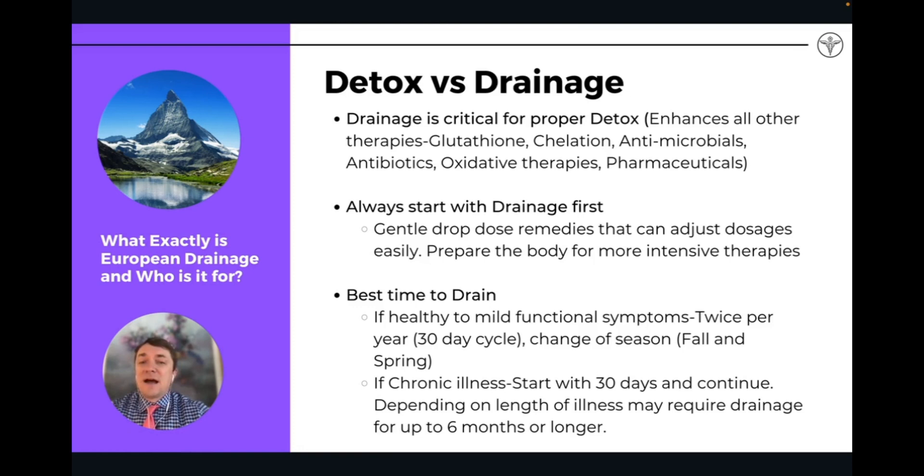Drainage is going to enhance and strengthen your patient's ability to handle more aggressive treatments. Patients are going to have less detox reactions, they're going to be stronger, and they're going to respond quicker and faster when you start them on drainage first. It's kind of like an analogy one of the doctors I work with, Dr. Schultz, uses.